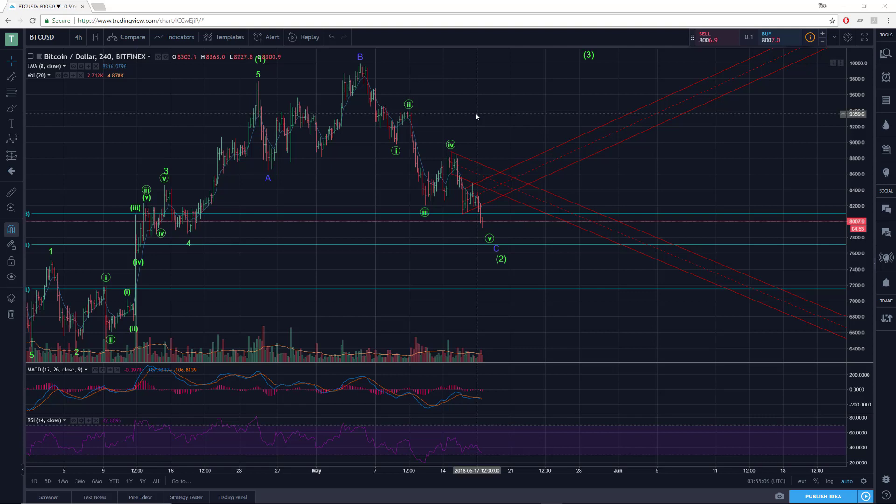Hi there, SerialTrader here. Let's check in with Bitcoin as it's made some significant moves since the last video.